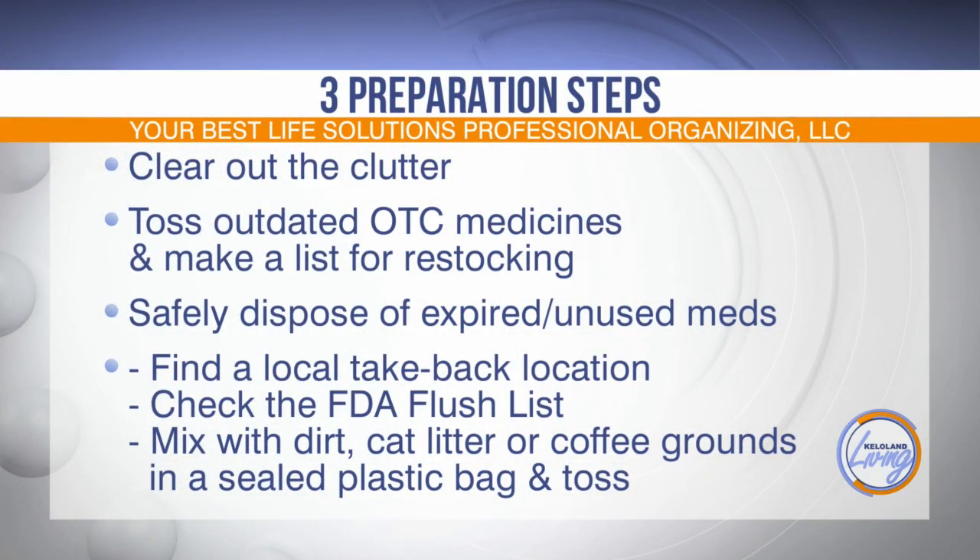Well, I'm a fan of getting my bins and things ahead of time. But what you want to do is really start by clearing out the clutter. Empty out your space, and also get some containers that are going to fit your space, so you might want to measure first. This is also the time where you want to go through and check for all those expired things, and make sure that you safely dispose of them.